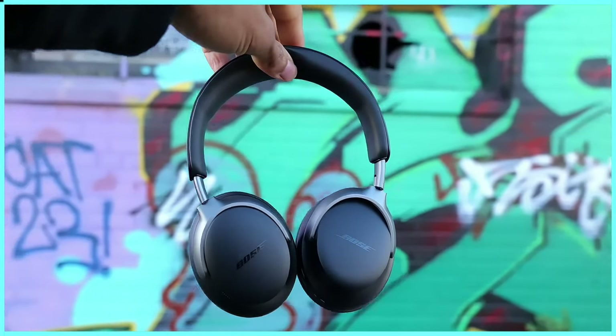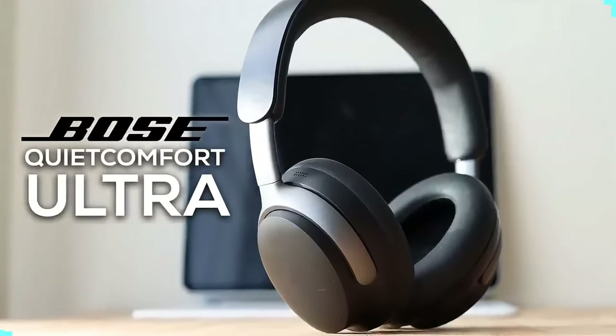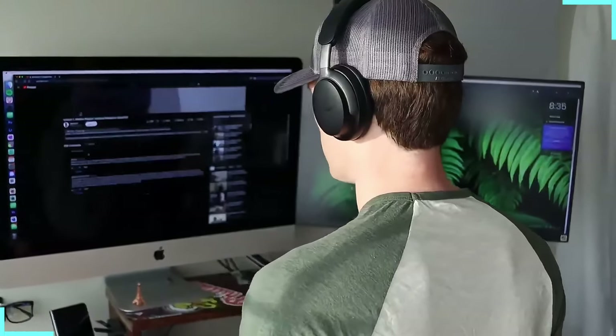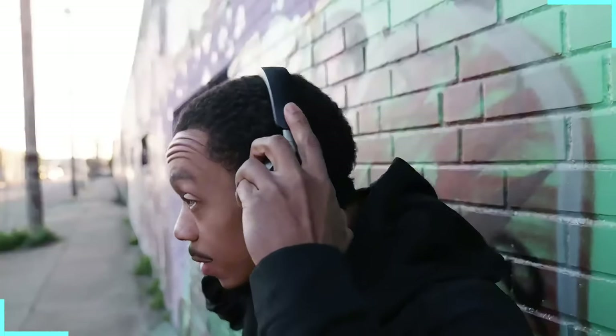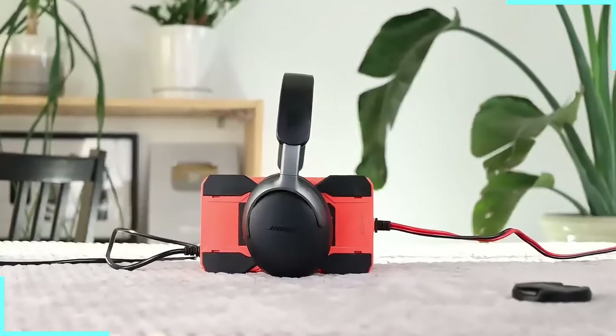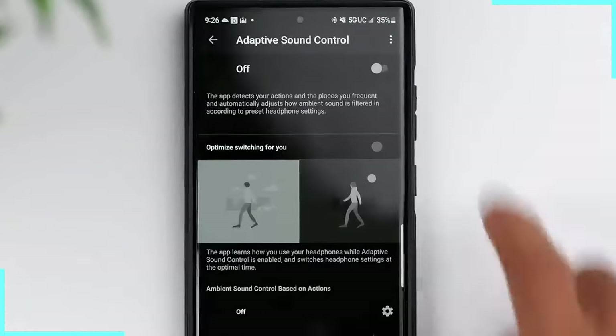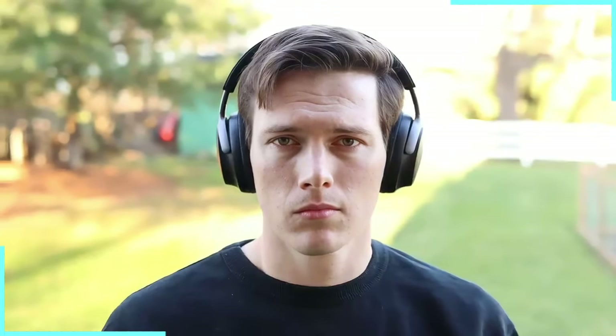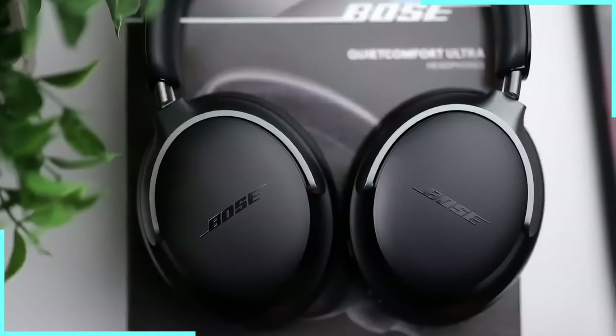Coming in at number five, we've got the Bose QuietComfort Ultra headphones. These bad boys are like having a personal sound engineer, noise-cancelling wizard, and AI assistant all wrapped up in a sleek package for your ears. They've got adaptive audio — it's like having a tiny AI DJ that's constantly reading the room. Noisy street? It'll crank up the noise cancellation. Someone trying to talk to you? It'll let their voice through without you having to take off the headphones. It's like having a personal bouncer for your ears.